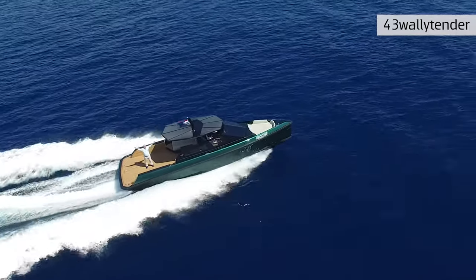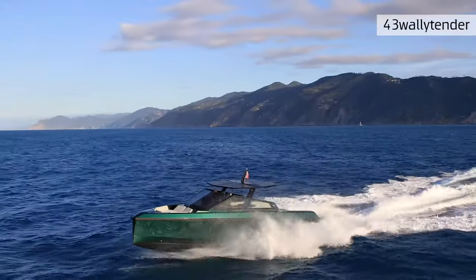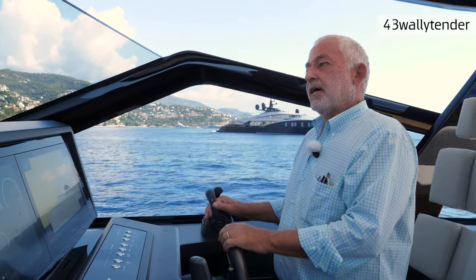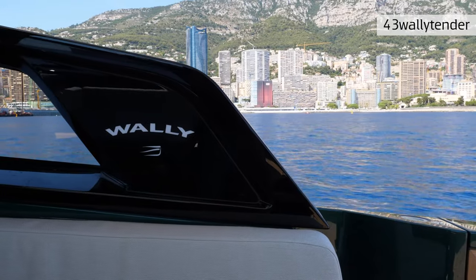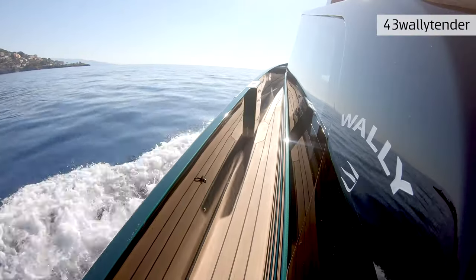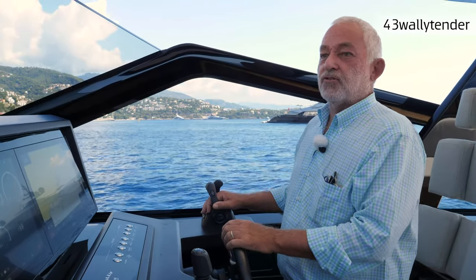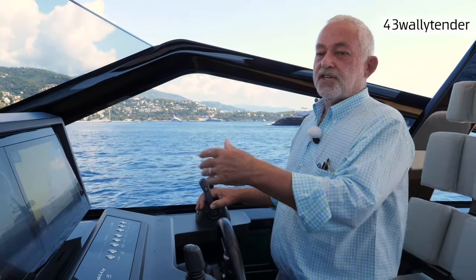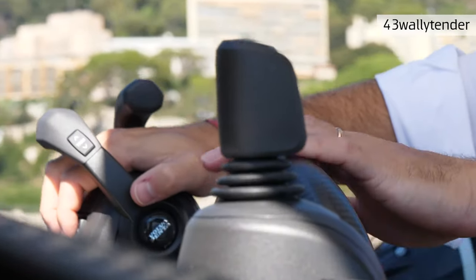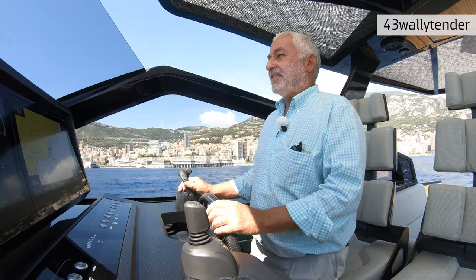On the 43 Wally Tender we have two Volvo engines with two stern drives, because at this size stern drives are more efficient and offer much more flexibility — you can raise them out of the water to go into shallow waters, close to a beach, or close to a villa on shore.